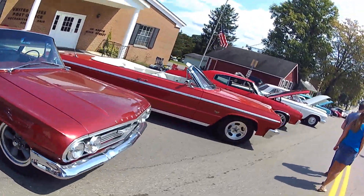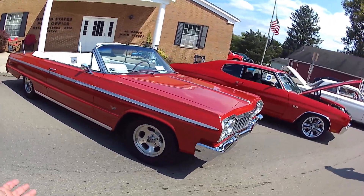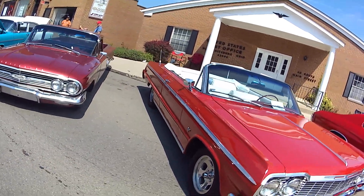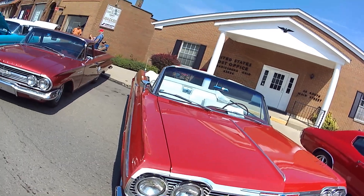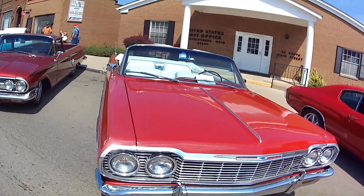I think actually they had the firefighter guys vote on what they like and that's who gets the trophies — that's one version. Kind of rare, very old Chevy. El Camino.